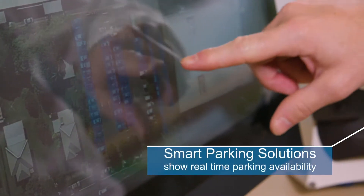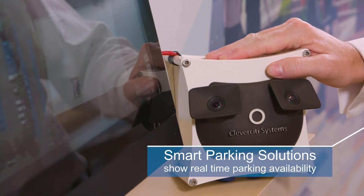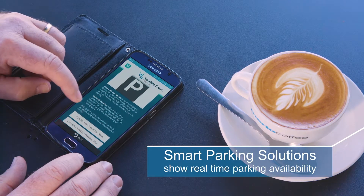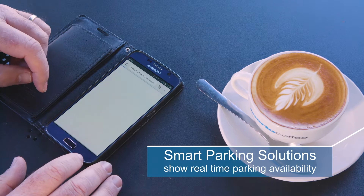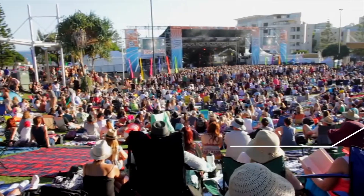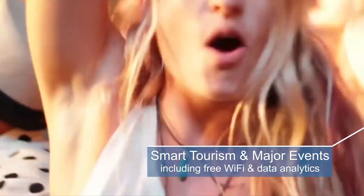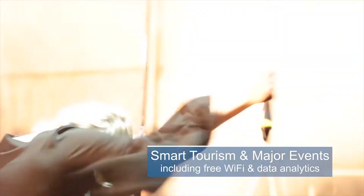Smart parking solutions to show real-time parking availability, reduce traffic congestion and optimise turnover of vehicles for businesses. Smart tourism and major events including free public wi-fi and data analytics to understand visitor numbers.